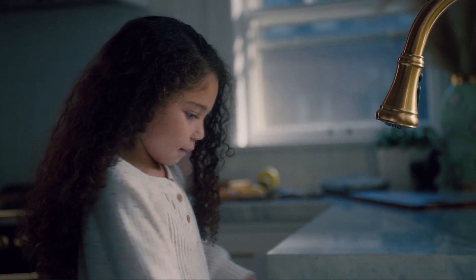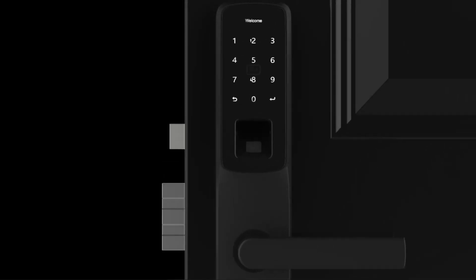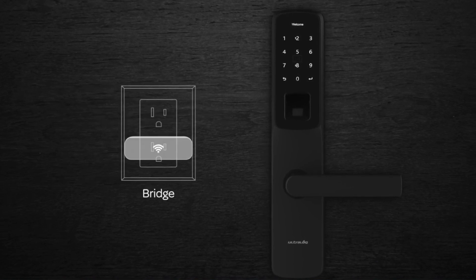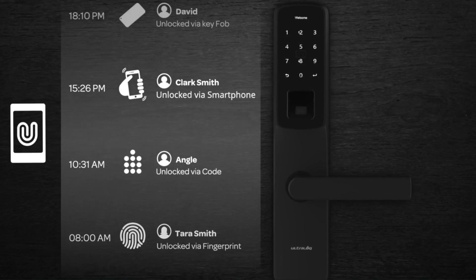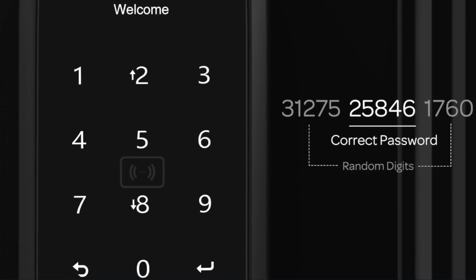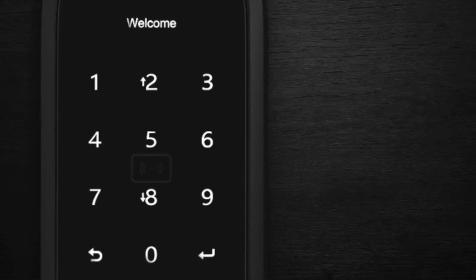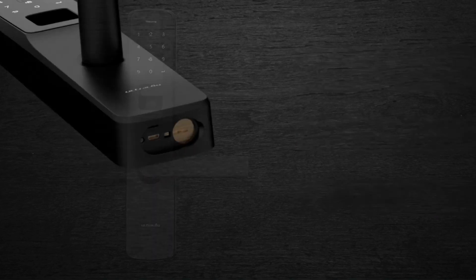Moving on to a smart lock that takes security to a whole new level — the Ultralock UL300 Multi-Point Smart Door Lock. Crafted with stainless steel and equipped with a multi-point lock mechanism, this door lock ensures advanced safety for your home, office, or any space that demands top-notch security. The UL300 offers both Bluetooth and Wi-Fi connectivity, letting you control it via smartphone or remotely manage it from anywhere in the world. It's also compatible with Google Assistant and Alexa.